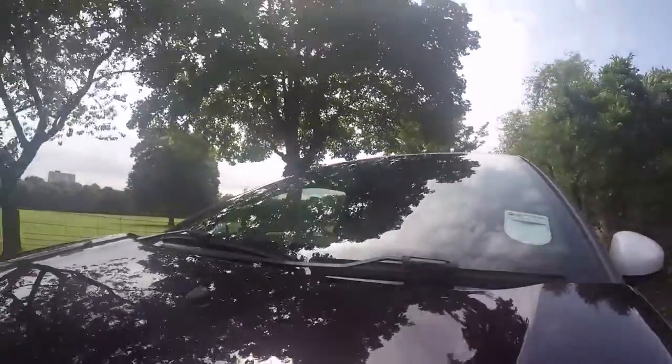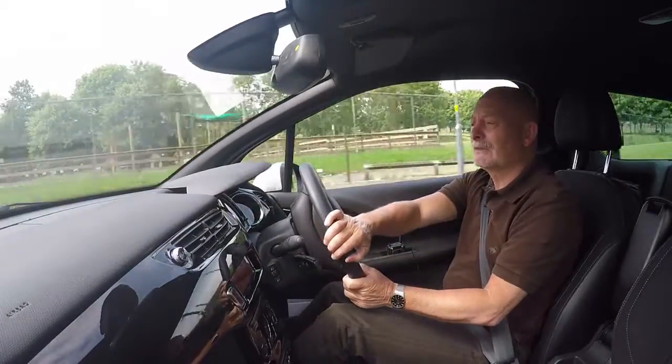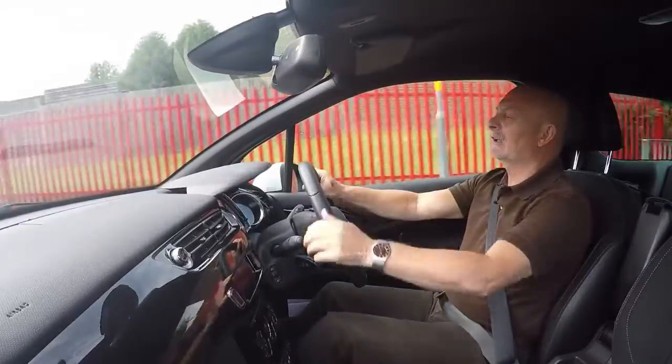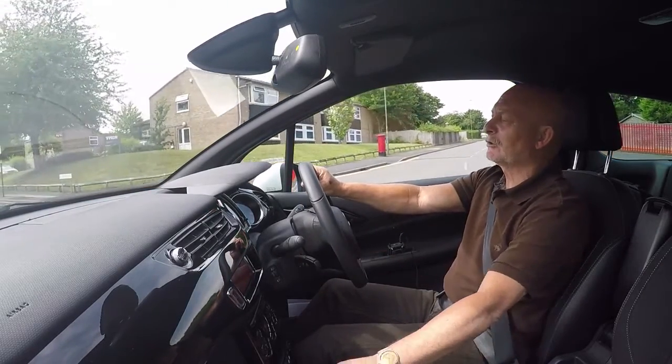I'm driving the 1.6 petrol engine and it really is a peppy little engine. It's got good performance especially for a small car — it's nippy and it's got reasonable handling. It's not as good a car to drive as the Mini, not quite as entertaining, but it's close enough for most drivers.